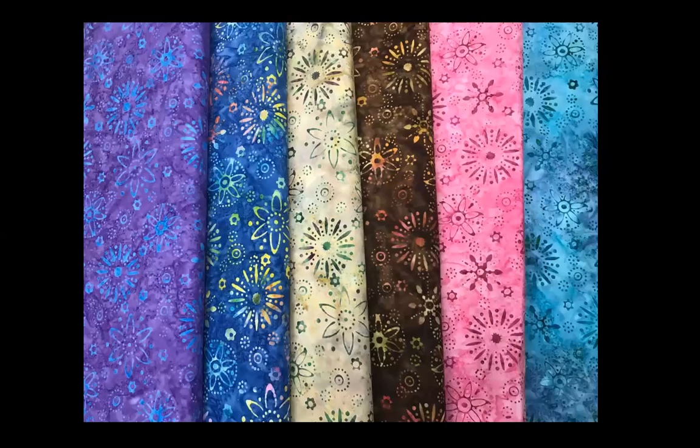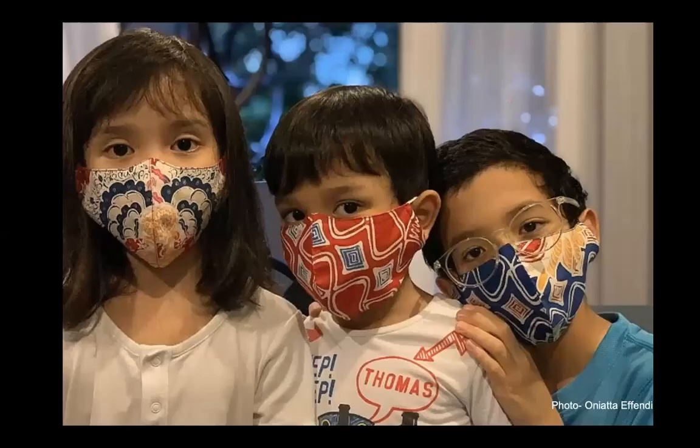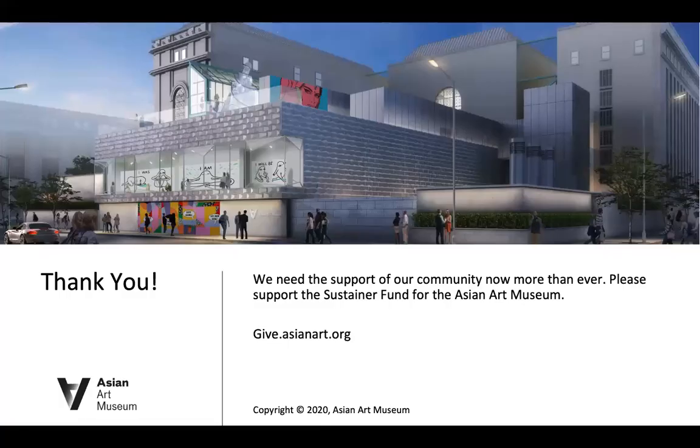Inexpensive batik can be found at fabric stores and has become a favorite of quilters and of mask makers too. The museum's remarkable batiks remain safe and whole and await the time we can venture out, masked or unmasked, to see them again. Thank you for watching and for your support of the Asian Art Museum.